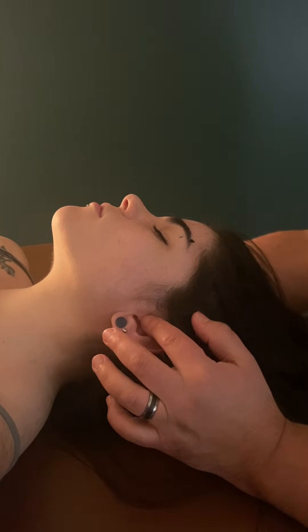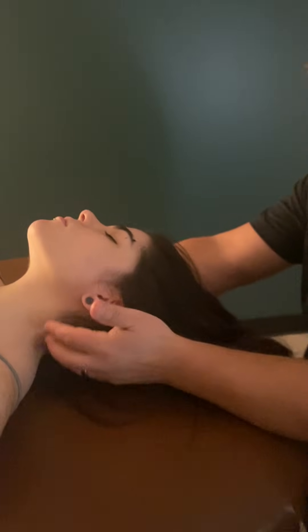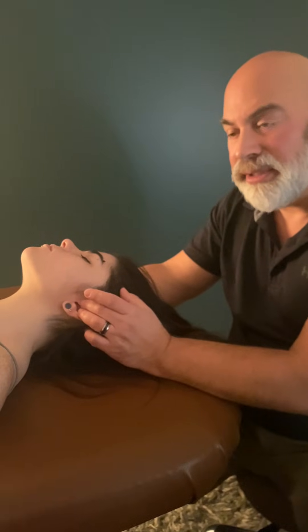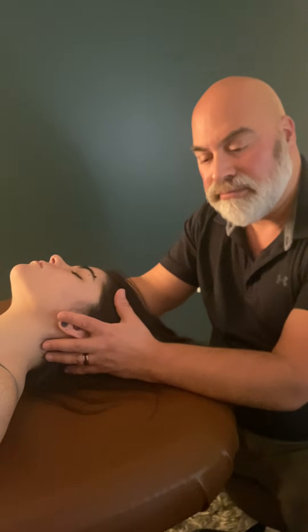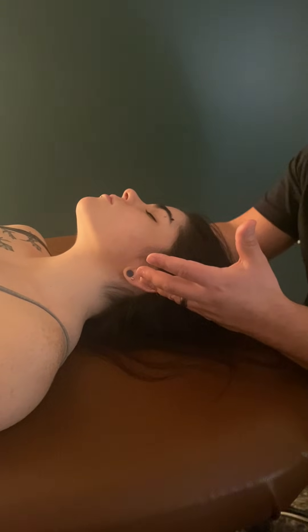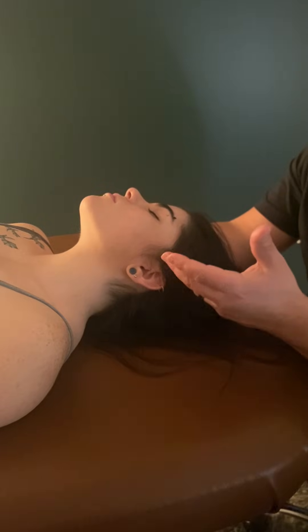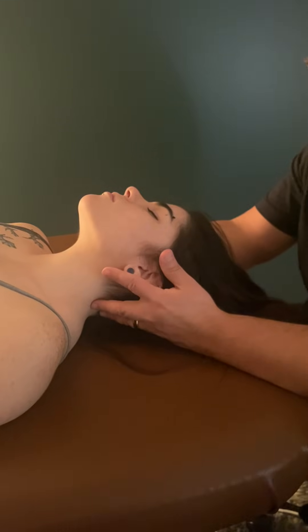What's interesting with the auditory canal is that it's actually innervated by three cranial nerves. The vagus and the facial nerve each innervate that auditory canal. I just find that fascinating. So if someone has inner ear stuffiness or ringing — tinnitus — these things, it's worth looking at those different potential elements that might be affecting that.